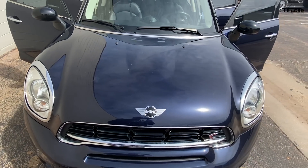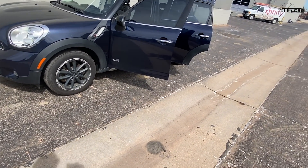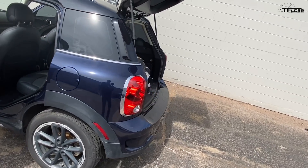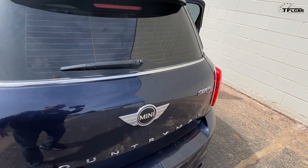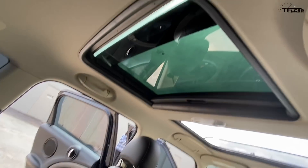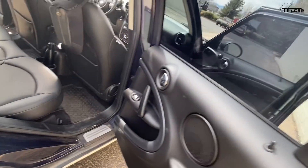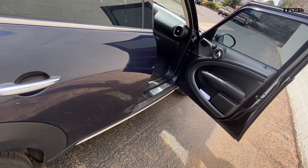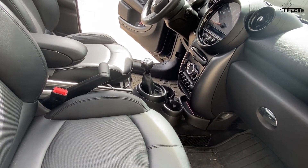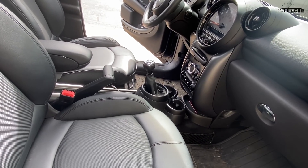That's why we went a different route — this car came to us from Carvana. They did not pay me for this video and don't even know I'm making it, but I wanted to share the experience because it was genuinely different. I was a little nervous at first, but once we got going it was remarkably cool. Carvana is an online car dealership — no haggle, no fuss, no muss. With about an hour of online work, I got all the paperwork and prerequisites done.